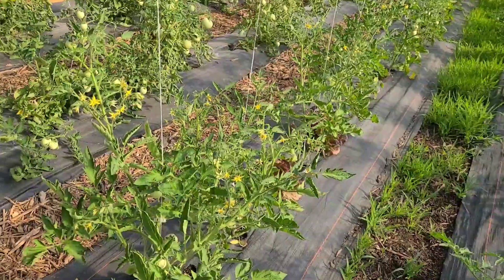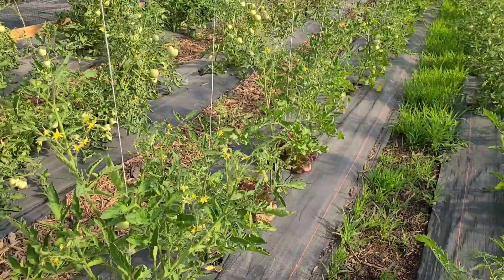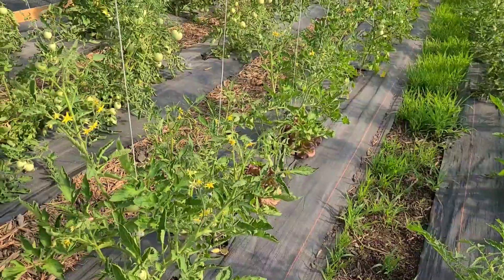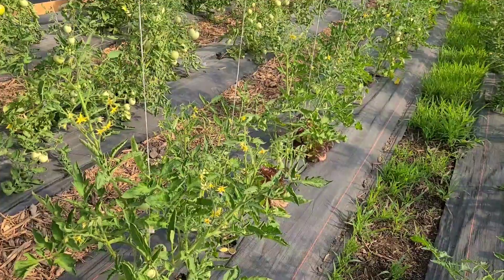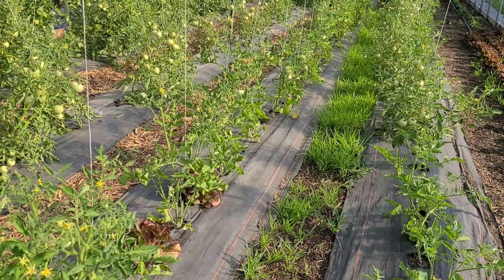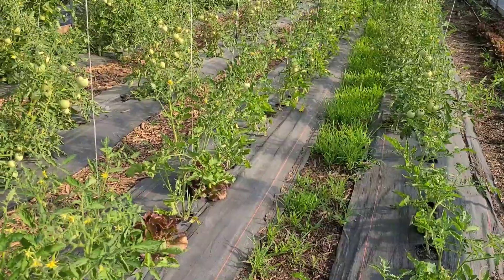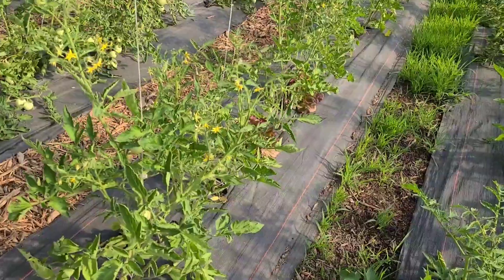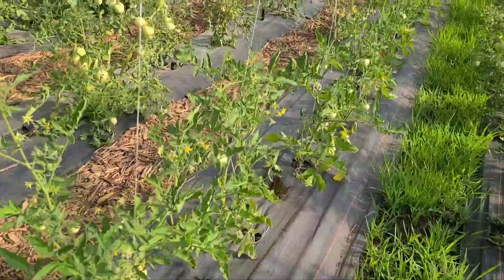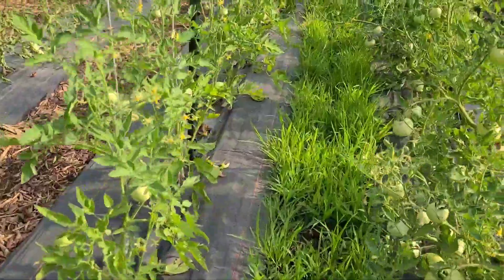I run my drip anywhere from two and a half to three and a half hours depending on what I'm doing. If I'm feeding, I run it at three hours. If I'm not feeding, I skip it. I feed once a week and then two or three days later I just water, then feed-water, feed-water. Since I'm using the Agra Thrive, it's not a harsh synthetic fertilizer — it's organic fish emulsion, so it does not hurt the plants. These guys are looking good — I've got to get in here and mow though.